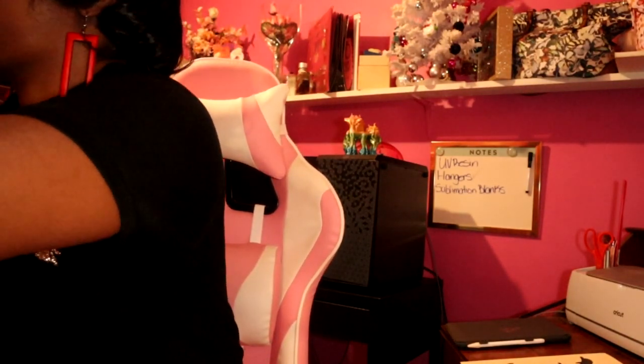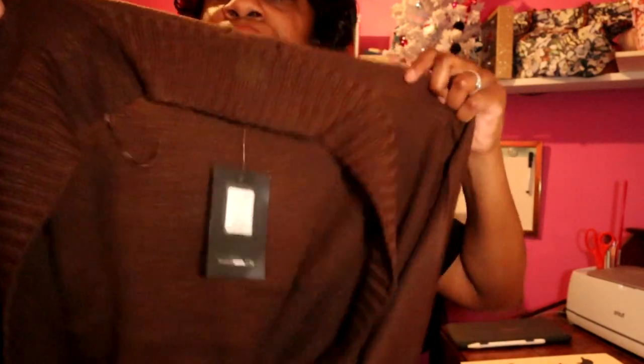I also got this really pretty chocolate brown cardigan. Look at that — it has pockets on both sides! It's perfect for the weather we're experiencing. I didn't have a chocolate brown cardigan in my wardrobe, so this is perfect. It comes right at my hip, but it's so cute.